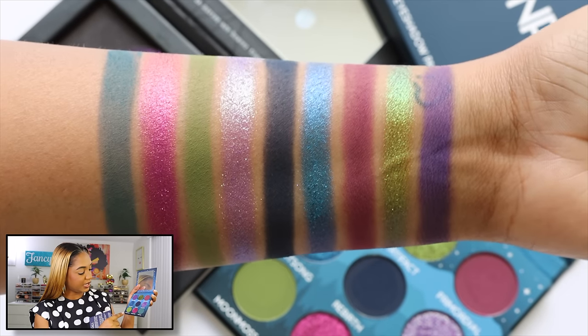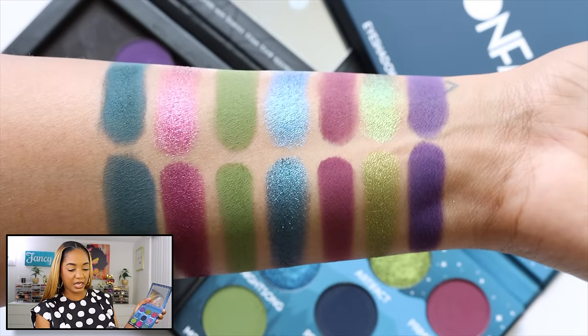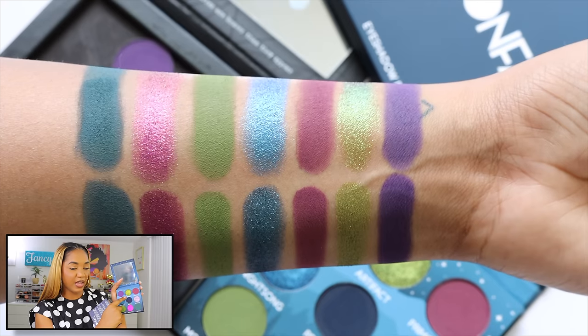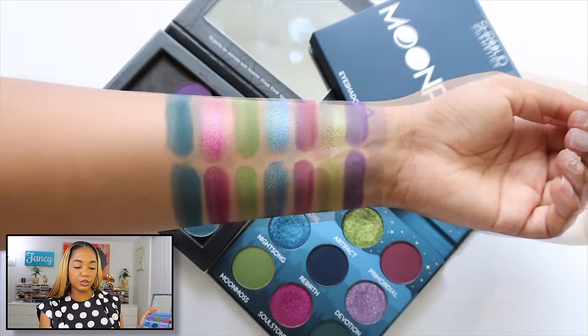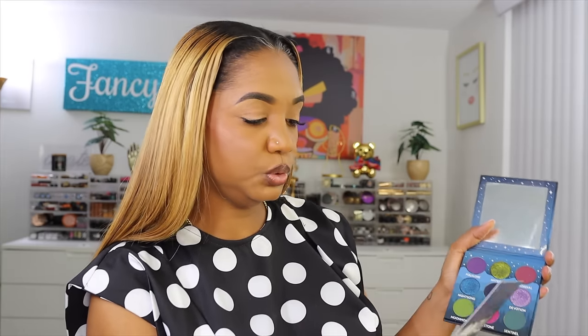Soulstone is now a more intense magenta base with a shimmery bronze-gold shift. Artifact is now a more intense golden olive base with a gold-to-green-to-indigo shift. Night Song, the blue, is now a more intense blue base with a sparkly purple shift. I like both formulations — it's almost like having a less shimmery version for subtler days and the intense version when you want to amp it up.